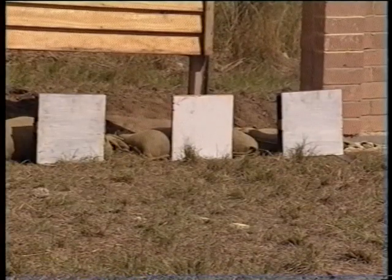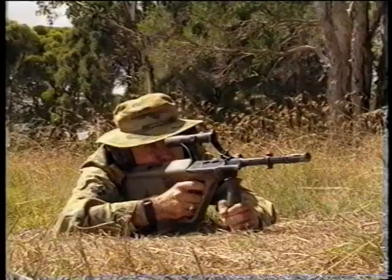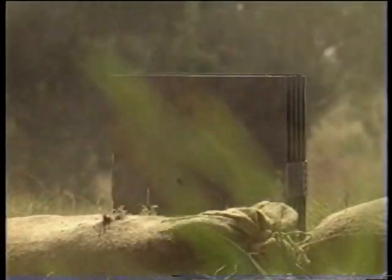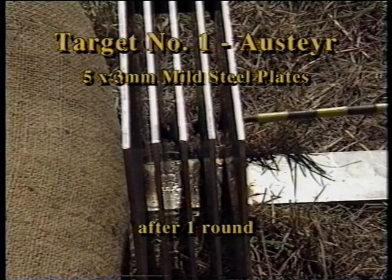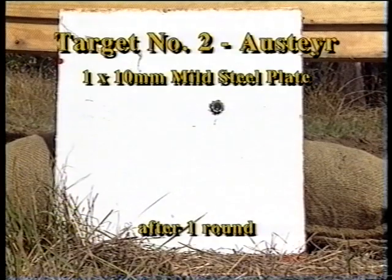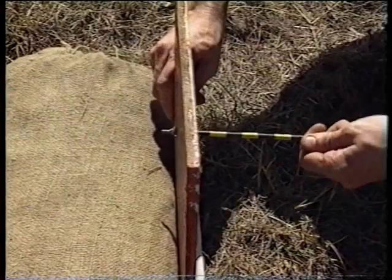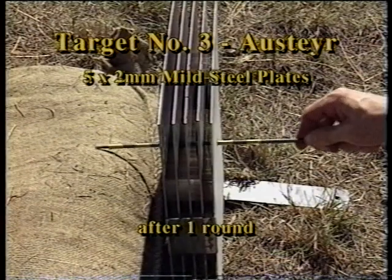The firer will be firing on the targets from left to right. On target number one, the round has penetrated four of the five three-millimetre steel plates. Target number two, the single 10-millimetre steel plate has also been penetrated. And on target number three, the round has penetrated all five of the two-millimetre steel plates.